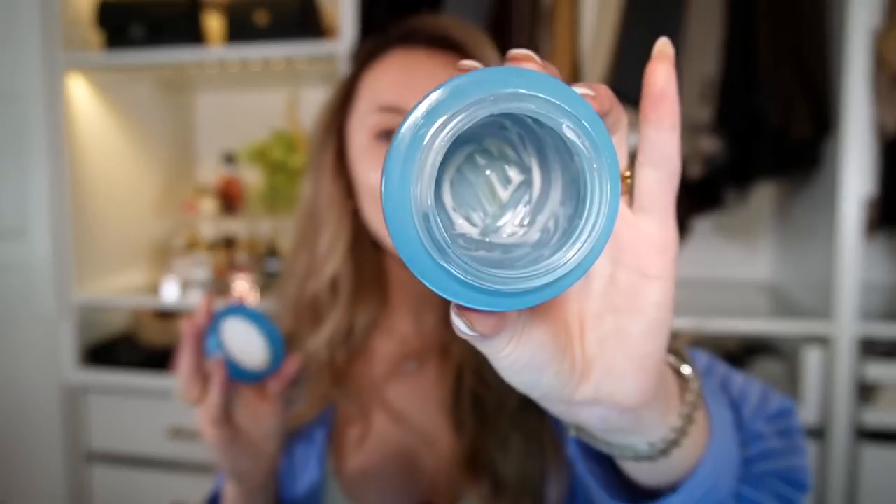Another product from Tatcha that I cannot stop raving about is the Indigo Overnight Repair Cream. I'm actually all out of it and I definitely need to pick up another one during the Spring Savings Event, because it is a little bit on the pricey side. But this is the best hydrating cream ever — I don't just use it at nighttime, I also use it during the day. If you need a really nice thick moisturizing cream, this is the best one I've come across.